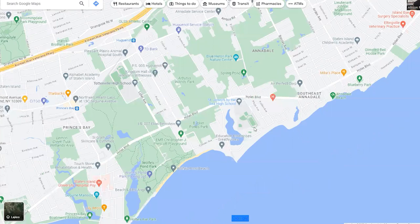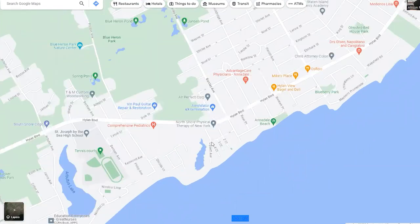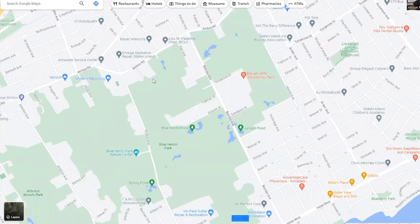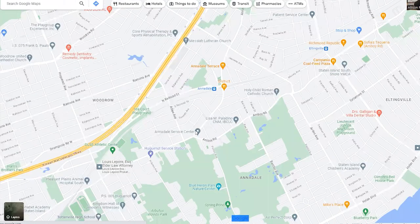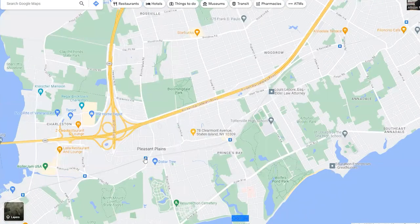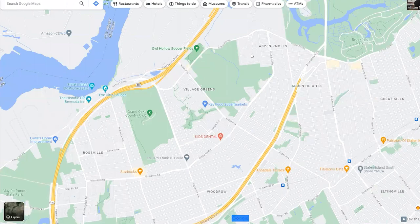Down here is Southeast Annadale — really pretty waterfront homes, really expensive, right on the beach. Annadale also has buses and trains. A lot of neighborhoods on the south shore will have transportation. The areas on the south shore without a train are Rossville, Charleston, and Arden Heights — those areas rely on buses only. Your train station is here, so Rossville, Charleston, and the Arden Heights area are bus-only zones.